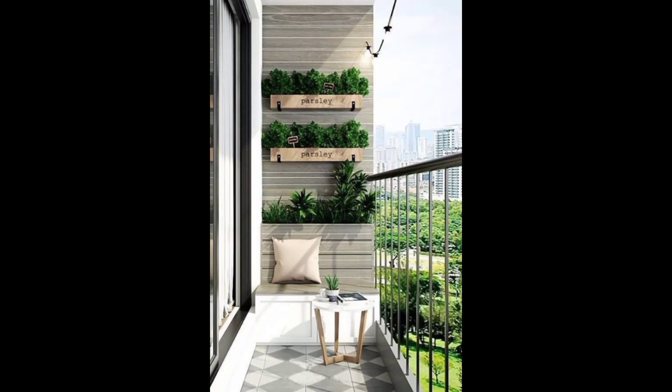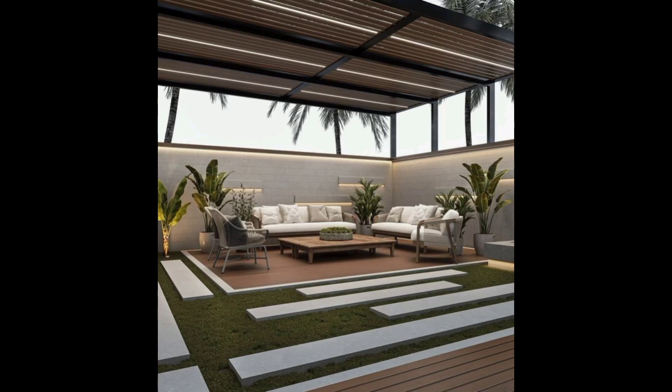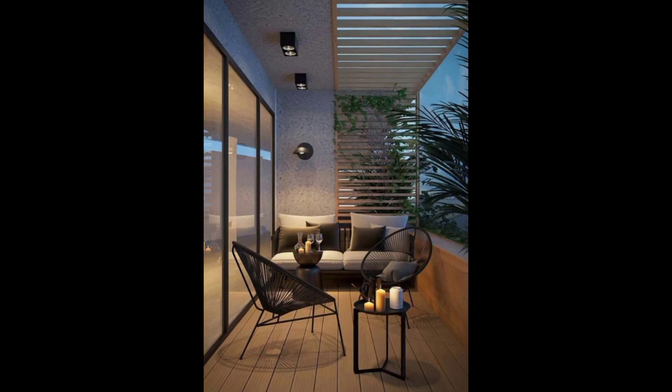The lighting scheme is designed to enhance the atmosphere, transitioning seamlessly from day to night. Ambient string lights and carefully positioned lateral fixtures infuse the space with a warm and inviting glow, making it equally appealing for daytime lounging and nighttime entertaining.